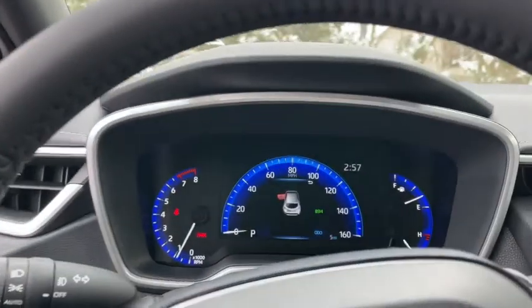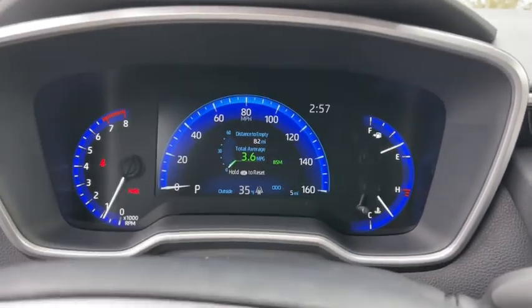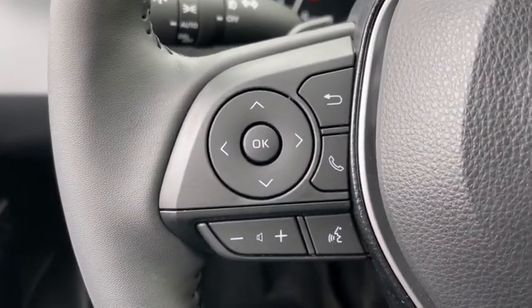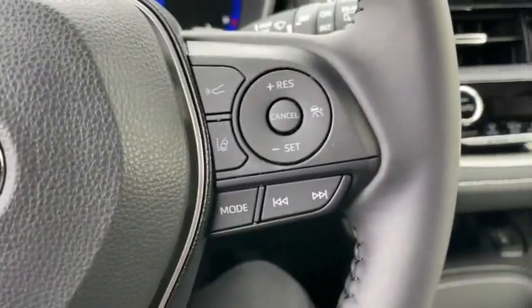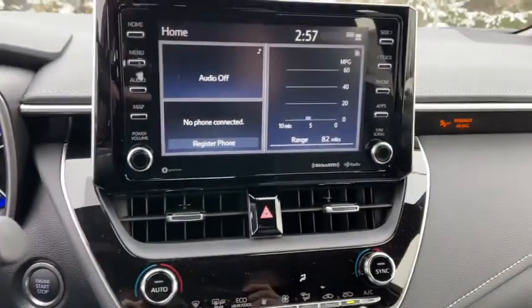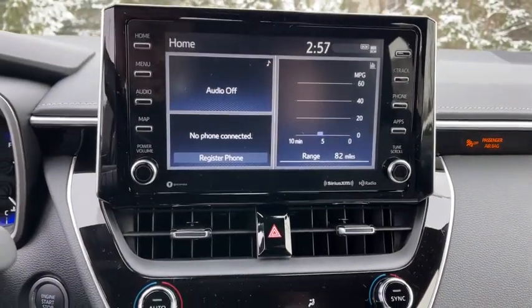These are just some of the great options this vehicle comes with: keyless entry, backup camera, fog lamps, lane keeping assist, adaptive cruise control, keyless start, heated mirrors, remote engine start, satellite radio, blind spot monitor.